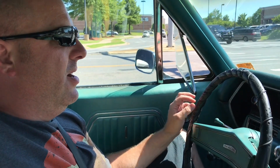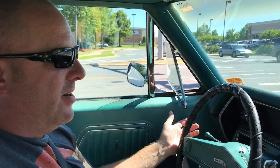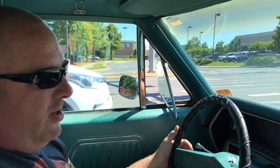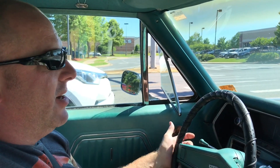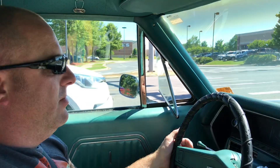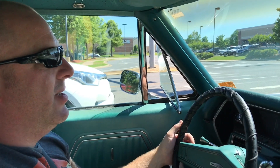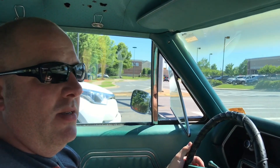Hey guys, welcome back to Sloop's Garage. This is the video after me saying we're going to the track. The Chevelle's doing great — I've been driving it about 30 minutes, got a full tank of gas, running good, oil pressure at about 45 psi. We're sitting at a light getting ready to get on the highway. I've got about an hour's drive, but we'll see you guys at the track.